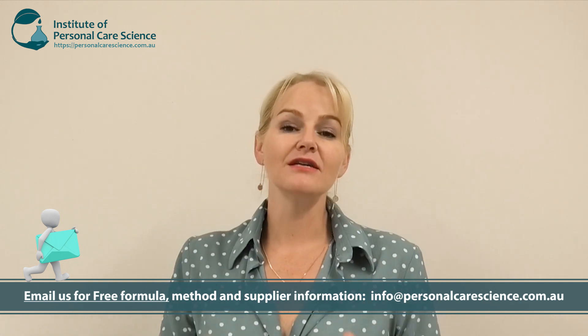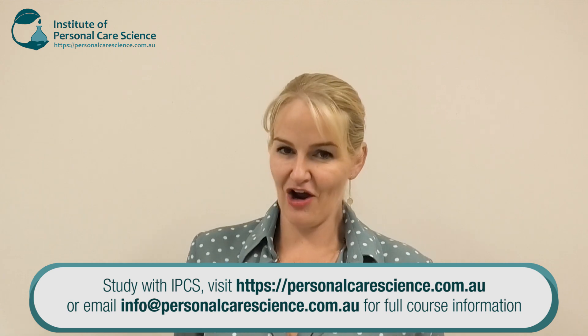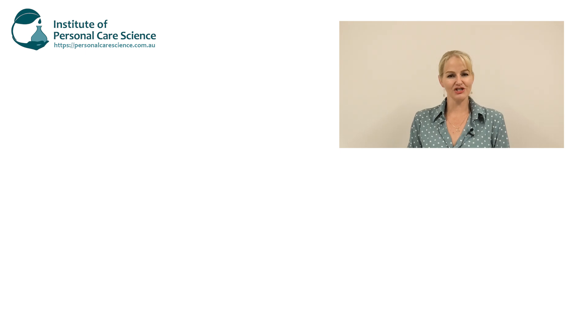Remember to contact us for the full formula, method, and supplier details — there's far too much information to squash on a screen, and of course that method is crucial. Make sure you follow the processing steps shown in this video to get this beautiful stable glossy emulsion. I hope you've enjoyed finding out about some of the best whitening actives for all skin types with fast, very visible results. If you enjoyed this video please give it a thumbs up, leave any questions or comments below, and subscribe to receive notifications about all our videos. Happy formulating!